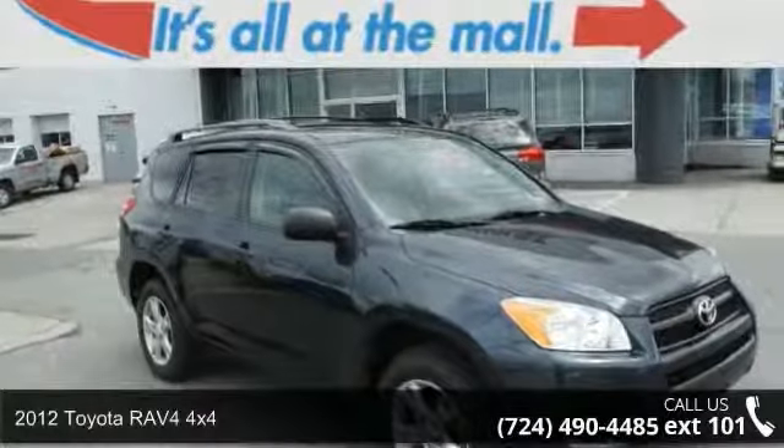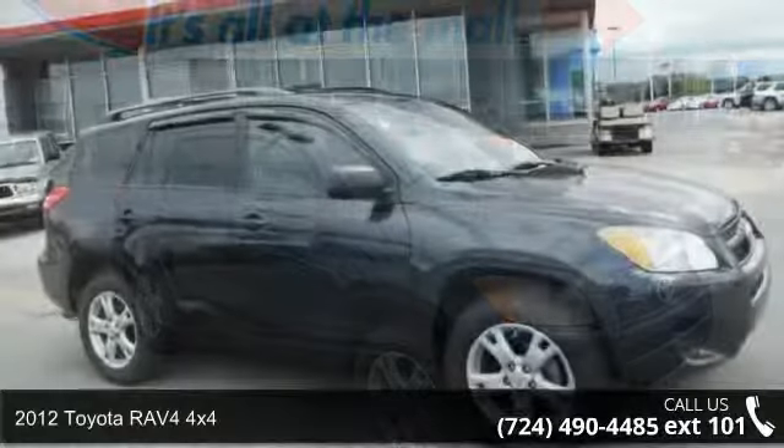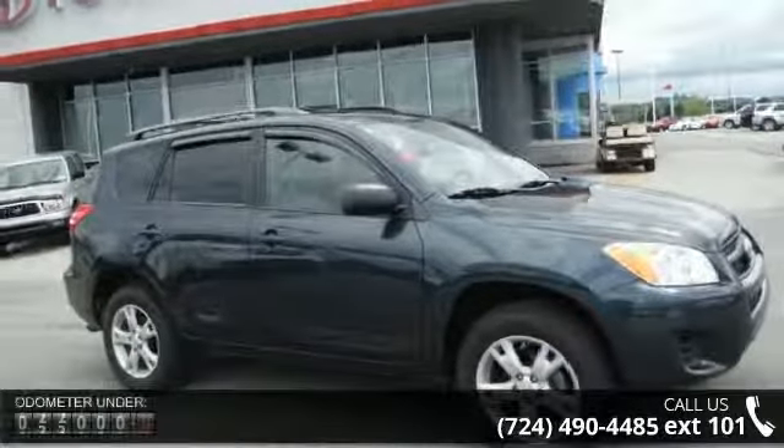Presenting the 2012 Toyota RAV4 4x4. If you are looking for a first-rate auto, this one could be yours today.